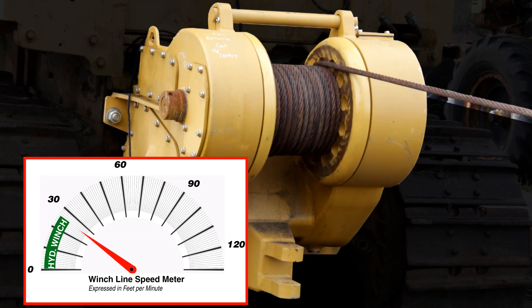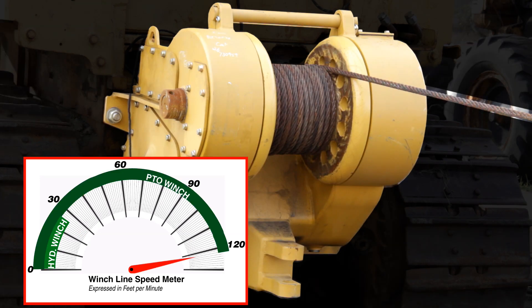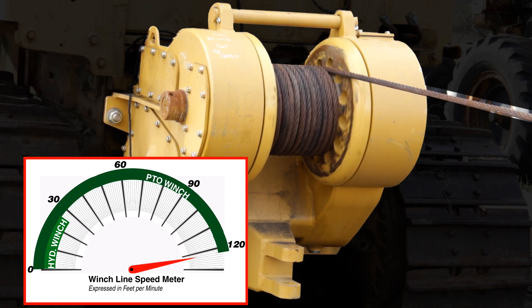While the hydraulic winches have a good top speed, PTO winches have unrivaled line pull and speeds.